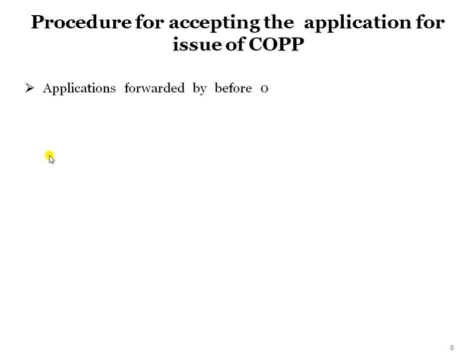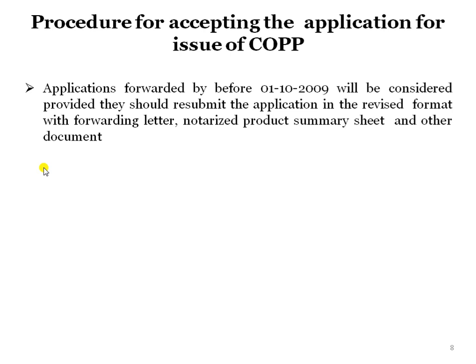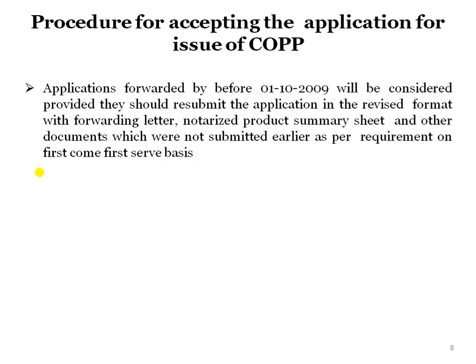Now we will see the procedure for accepting applications for issue of COPP. Applications forwarded before 1.10.2009 will be considered, provided they resubmit the application in the revised format with a forwarding letter, notarized product summary sheet, and other documents not submitted earlier, as per requirement, on a first-come, first-serve basis.